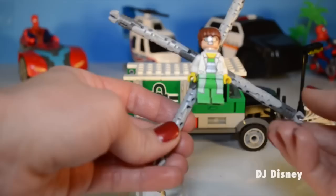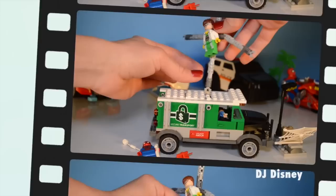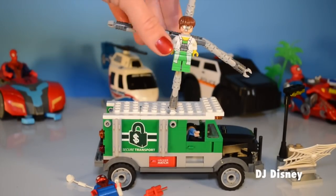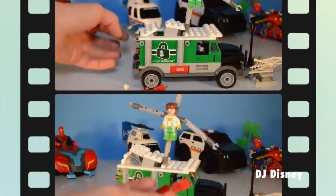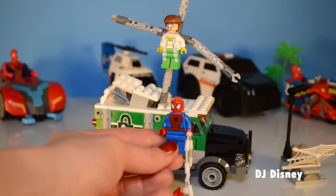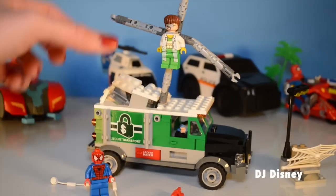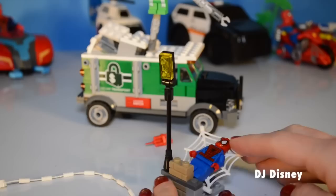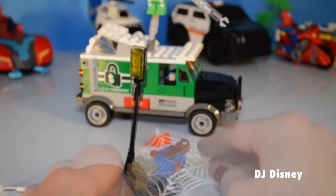Doc Ock has a mechanical add-on that bends and twists. You can easily attach him to the secure transport truck. The black button and the vault are catapulted out of the truck. Dynamites are Doc Ock's essentials for pulling off the job. And of course Spider-Man — he's going to stop him at all costs! There's a fun web included for Spider-Man to get anywhere he needs to really quick!